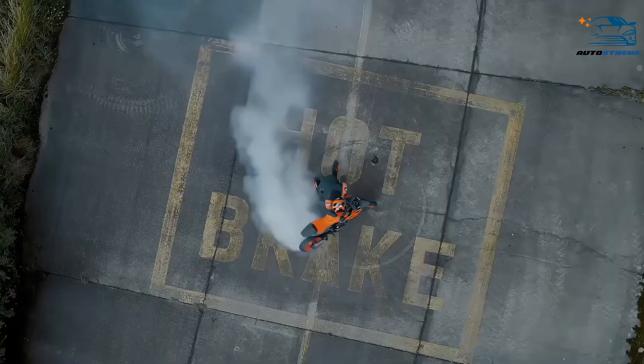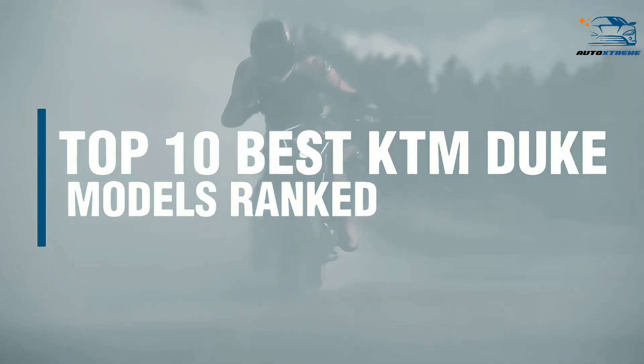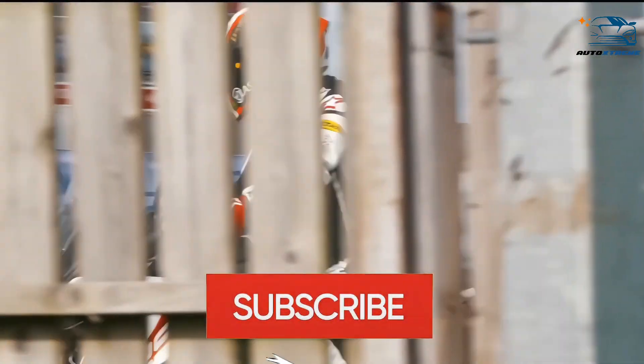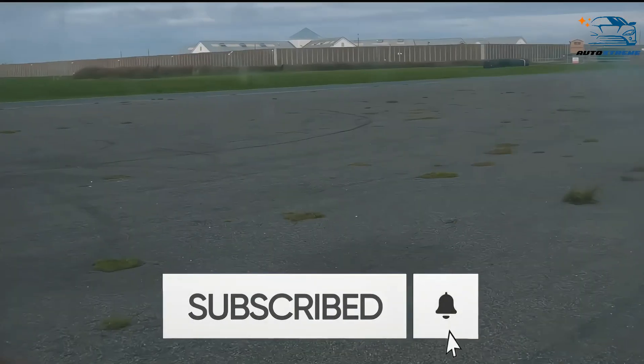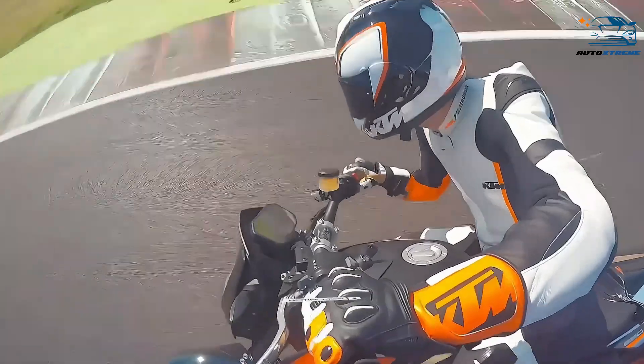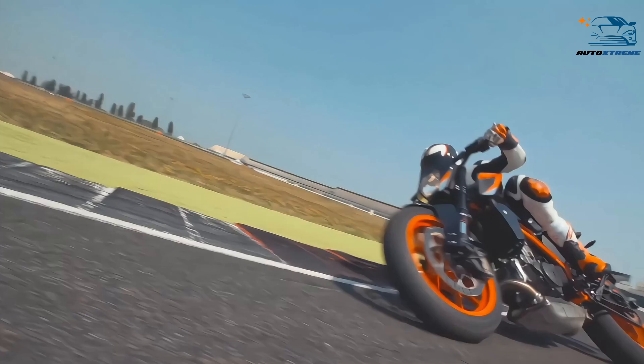In this video, we're going to be taking a look at the top 10 best KTM Duke models ranked. Before we begin, make sure to subscribe to our YouTube channel for more awesome auto guides, and make sure you hit the notification bell so that you know when we publish a new video. So now let's cut to the chase.